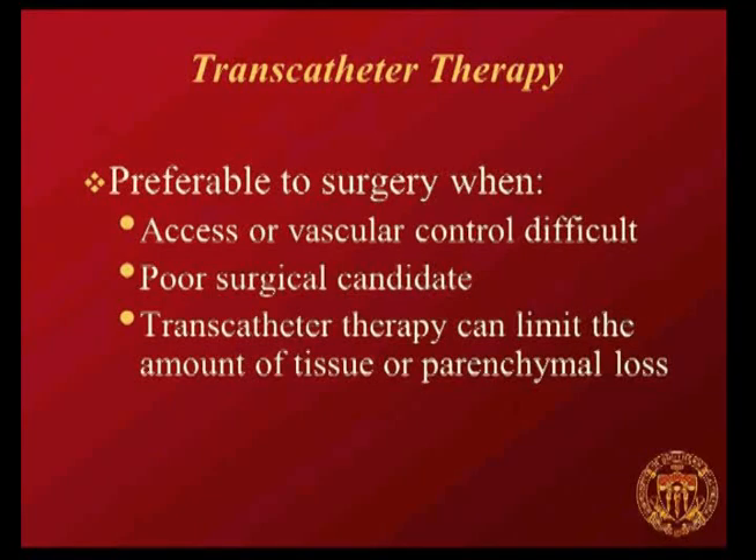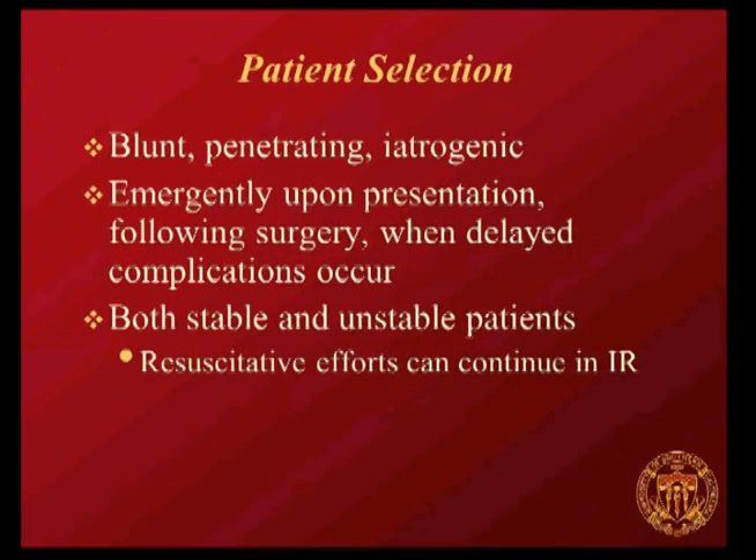Vascular control is difficult. Most of these patients who are critically injured would be considered poor surgical candidates in certain conditions, and transcatheter therapy can actually limit parenchymal loss when compared to the options they may have for surgical treatment. Trauma can be from blunt, penetrating, or iatrogenic origins. You can treat patients on presentation, after they've been to the OR, or when delayed complications occur. You can treat stable and unstable patients because resuscitative efforts continue in the interventional radiology suite.